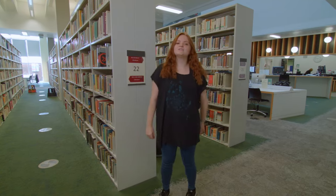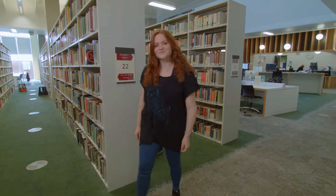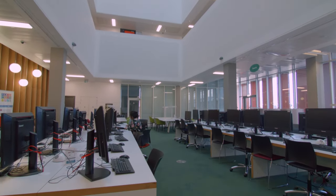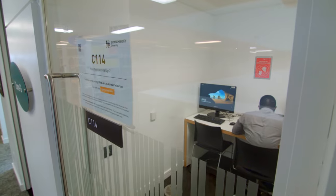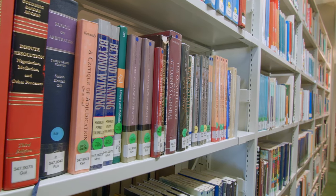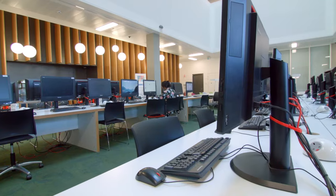The Curzon Library opened in summer of 2015 and is open 24/7 for all students. Computers are free to use and have all the programmes you need for your course. Private study rooms are available for presentations and revising. Collectively, the libraries provide access to around 82 million resources including books, online journals and e-books.